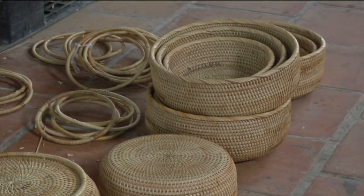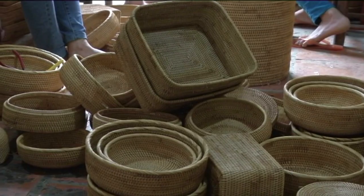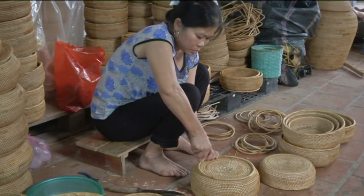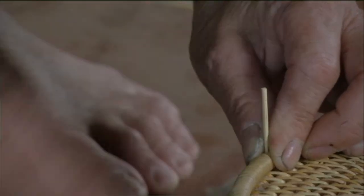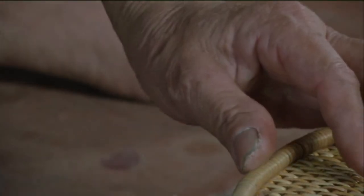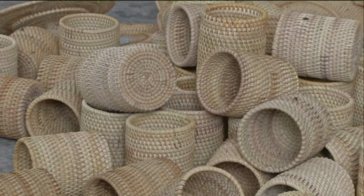Rattan bamboo baskets are one of the best known handicrafts from Vietnam. Villagers have been making elaborate, intricate designs for 400 years by utilizing their ancestors' twining procedure as well as new techniques. They use bamboo and rattan leaves and form various products such as vases, plates, bowls, bins, and bags. These are often used in restaurants and hotels in Vietnam and all around the world.